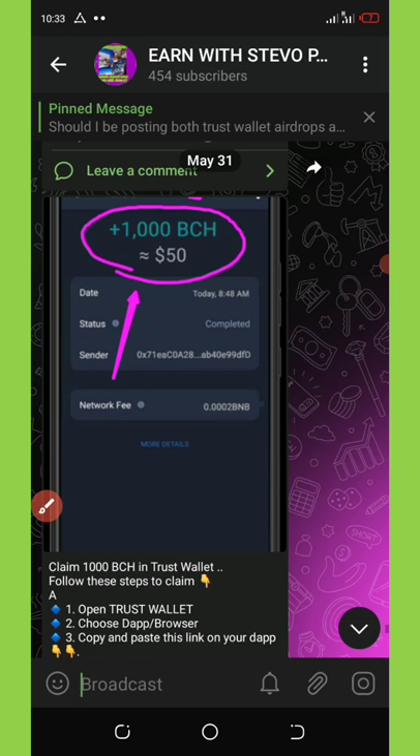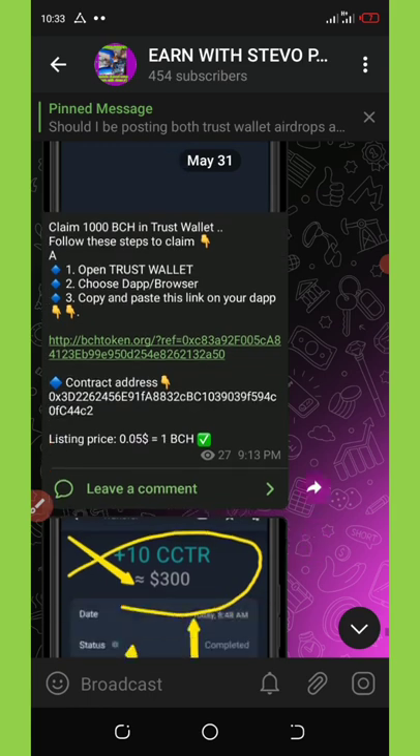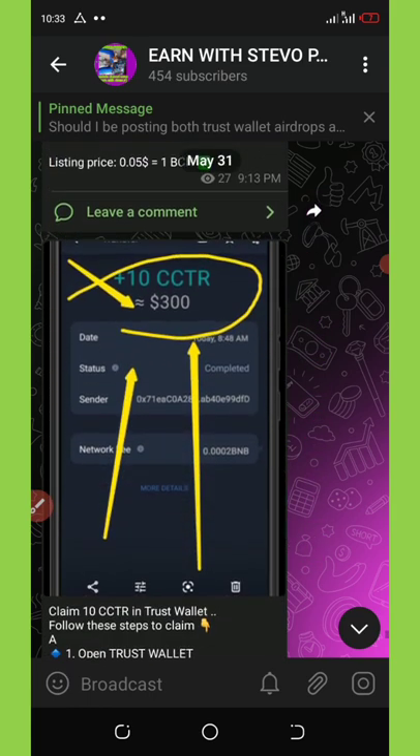The second airdrop is called Batch token. Batch token is giving out free 1000 Batch tokens. You can see the link over there which you can copy and paste on your Trust Wallet.